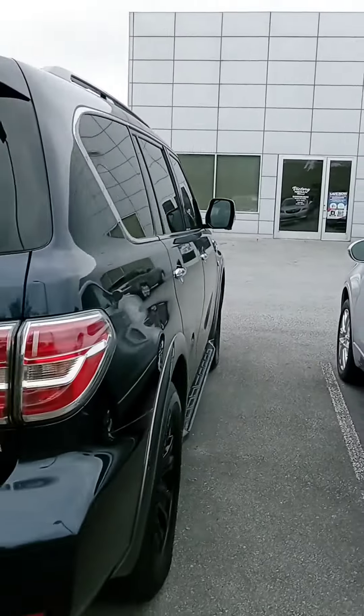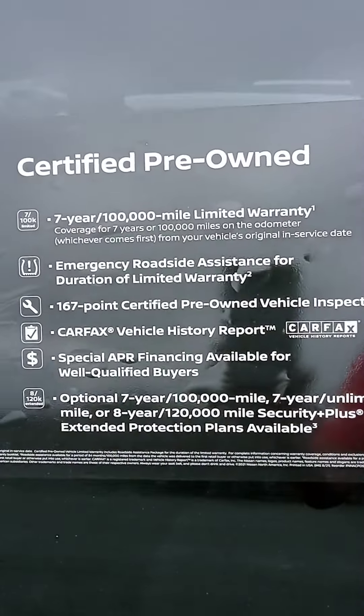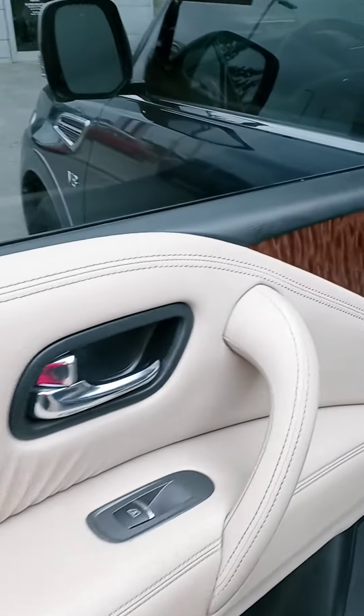All our pre-owned come with warranty as well as a maintenance plan, but this being a certified pre-owned does come with some additional benefits if you want to pause on that and check it out. We also have a maintenance plan with all our pre-owned — six free oil changes and tire rotations.